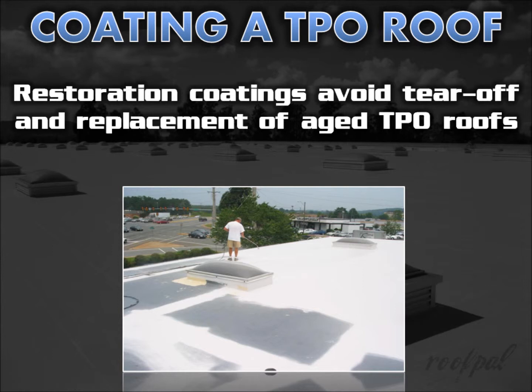Recent improvements in coating adhesion technology, in addition to the need for enhanced solar reflectance, have created an even greater opportunity for home and building owners to have restoration coating systems installed, avoiding tear-off and replacement of aged TPO roofs.